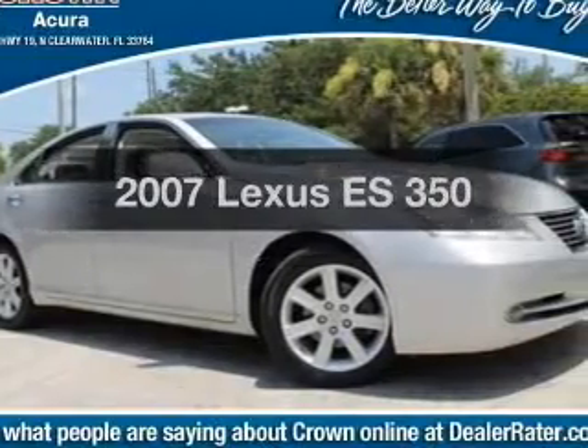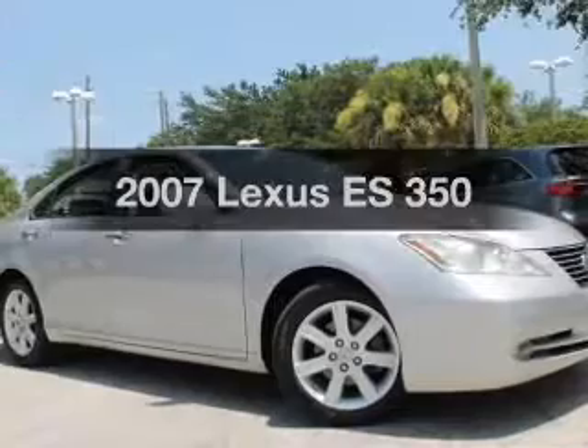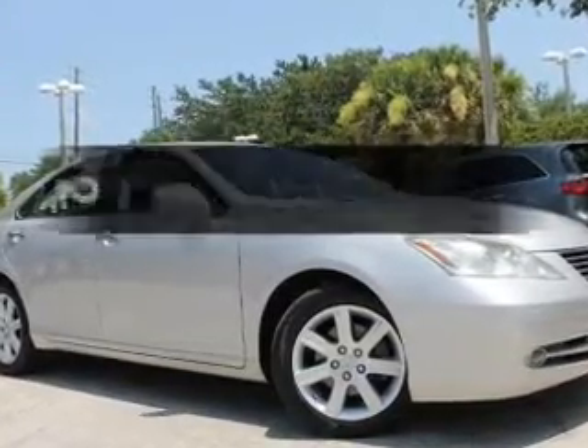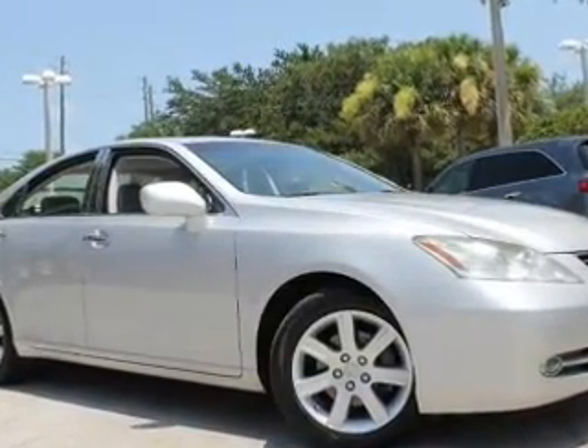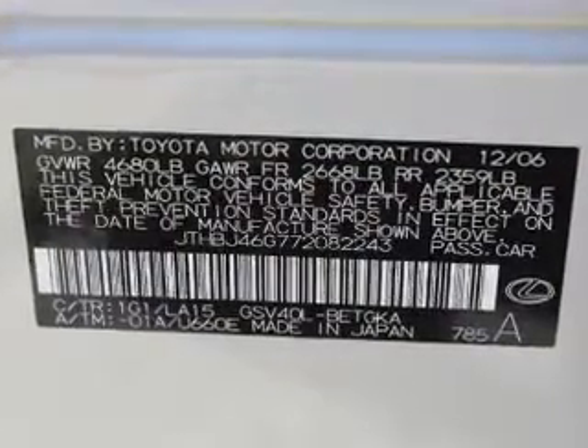Check out this 2007 Lexus ES350. If you're looking for an automobile with great attributes, look no further. With a solid six-cylinder engine, the powertrain includes front-wheel drive, driven by a six-speed automatic transmission.